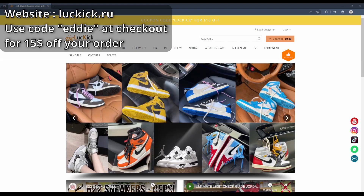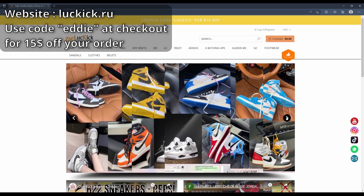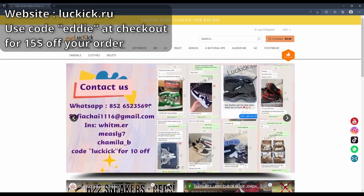So when you first open the page you see either this or this — basically this is just telling you where you can contact them. This is their WhatsApp, this is their email, their Instagram, and also a code for 10% off.